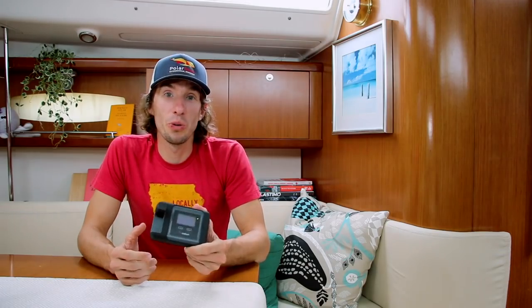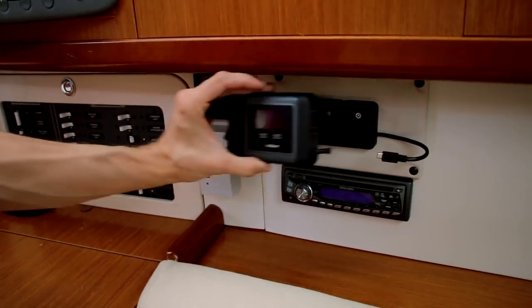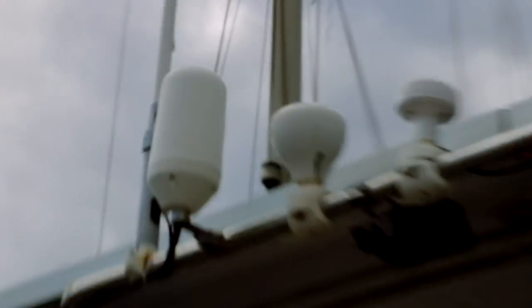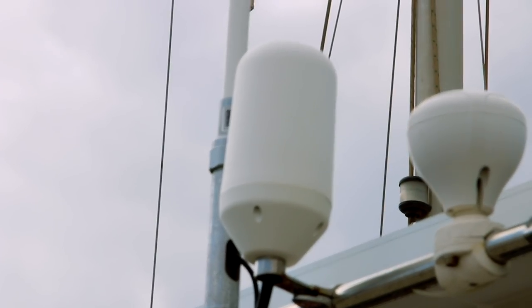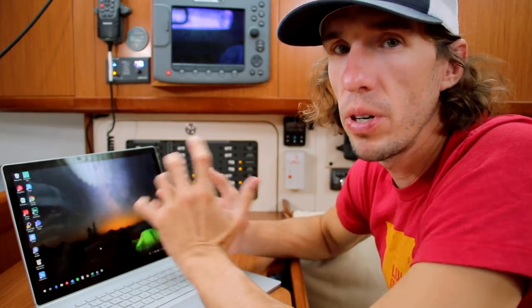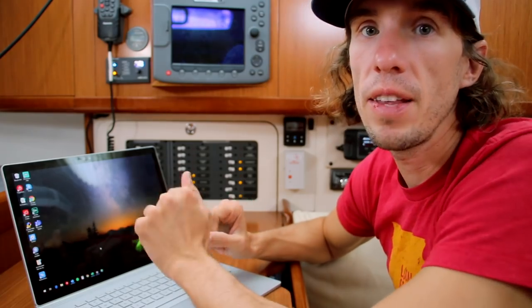The Iridium Go is really cool because you can use it as a standalone router and take it anywhere you want. On PolarSeal we leave it by the chart table and have it connected to an external antenna, which gives us a much better signal reception while we're out sailing. I'm not going to show you how to set up the Iridium Go, but if you're interested I wrote a detailed blog article — you can find the link in the description below.